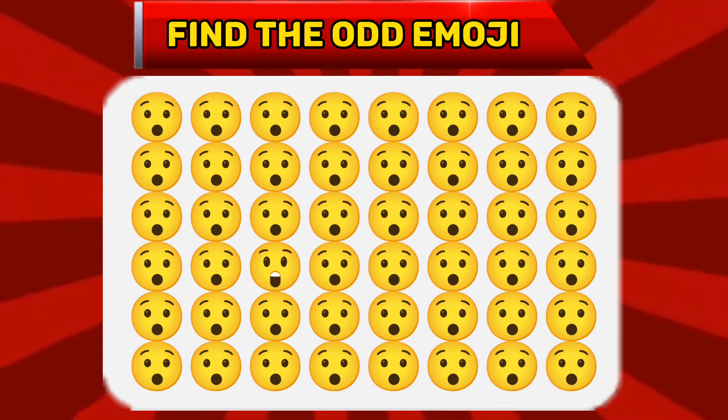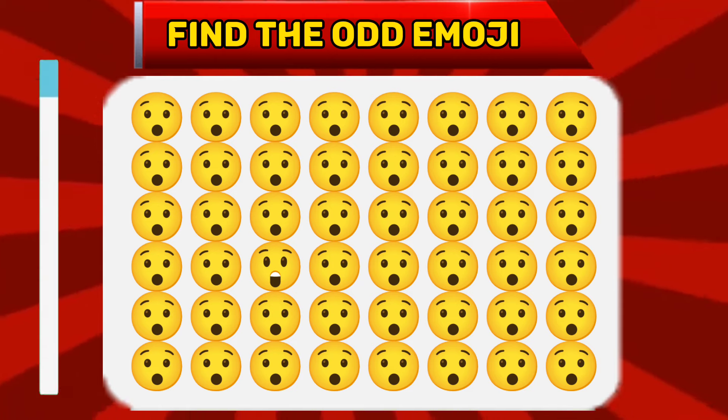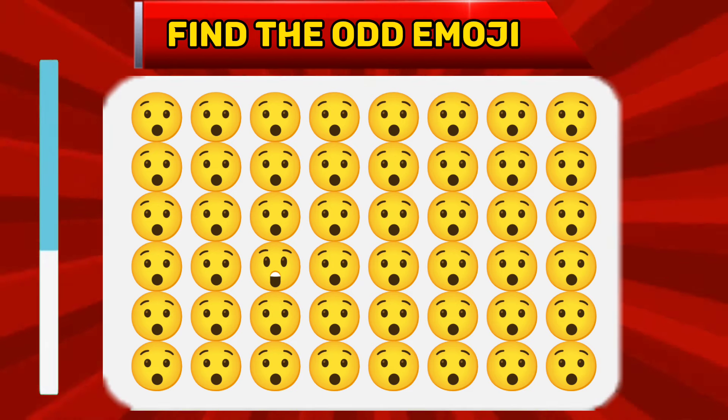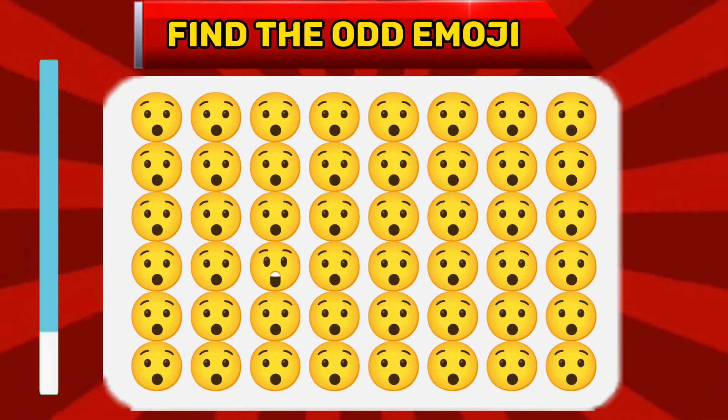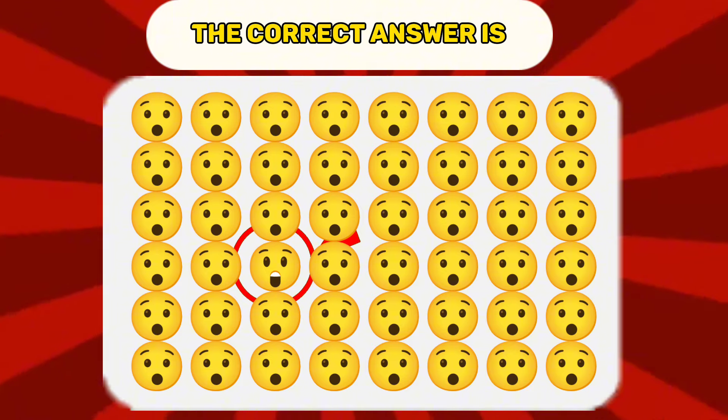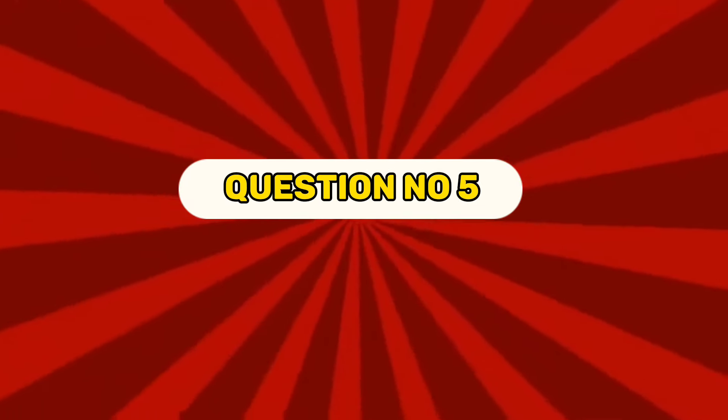Question number four. Find the odd emoji. The correct answer is...